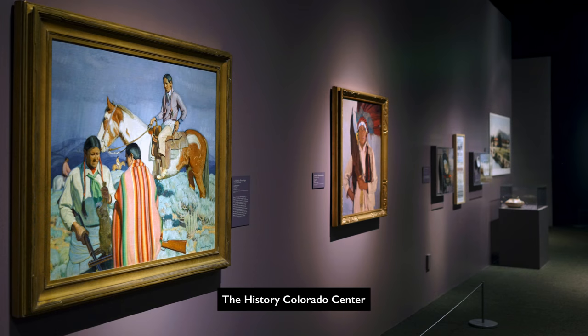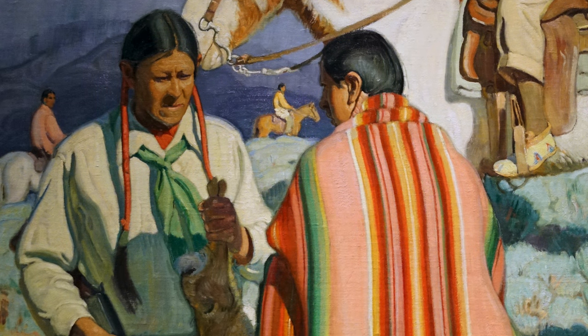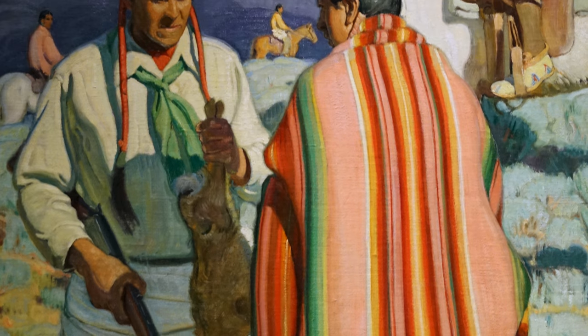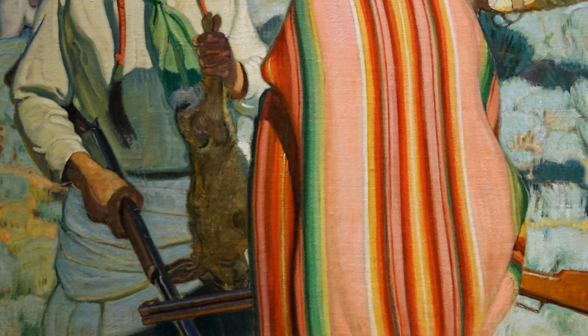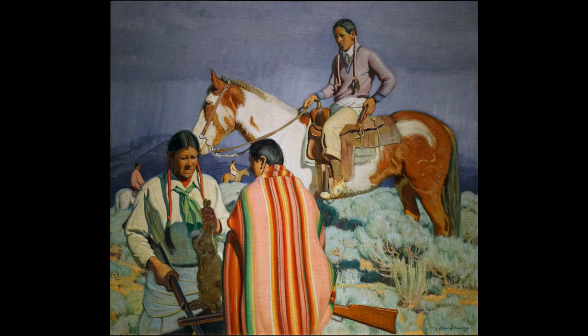We're here in the History Colorado Center looking at a painting from the collection of the Denver Art Museum by an artist named E. Martin Hennings called Rabbit Hunt from about 1925. Although it's called Rabbit Hunt, we're not actually looking at a rabbit hunt — we're looking at the successful results of a rabbit hunt. It almost seems as if Hennings is less concerned with the outcome of the rabbit hunt and more concerned with the participants.